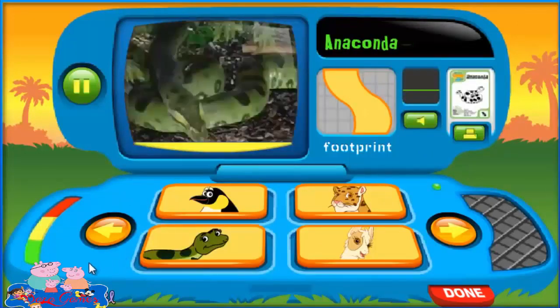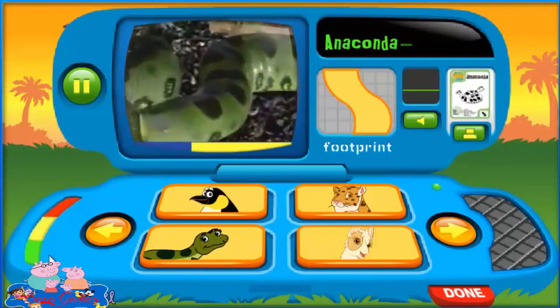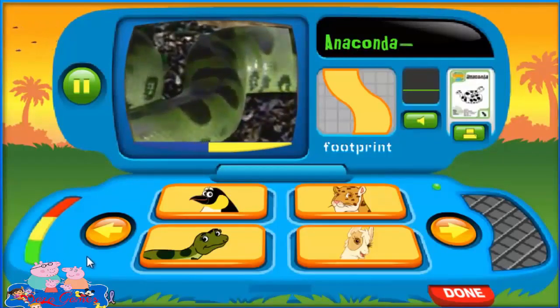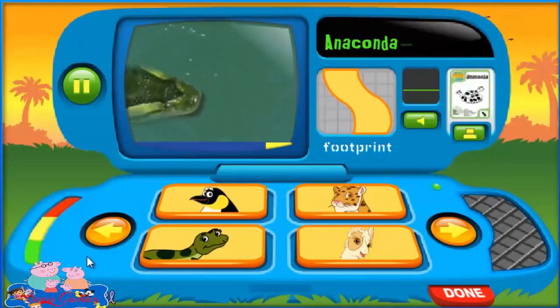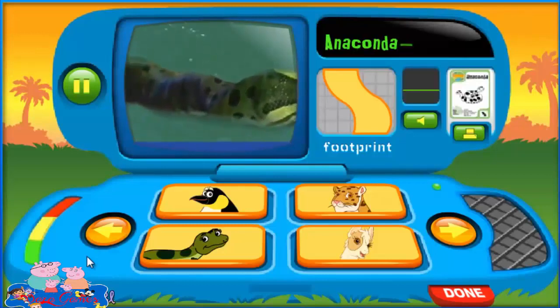Anaconda! Look how huge it is. An anaconda is even bigger than a grown-up. They're also green with spots. What color are the spots? Black. Right! And anacondas love to swim in the water. Anacondas are great swimmers.